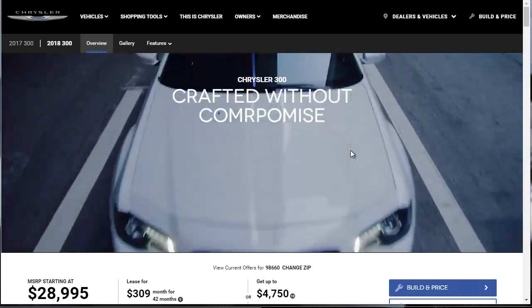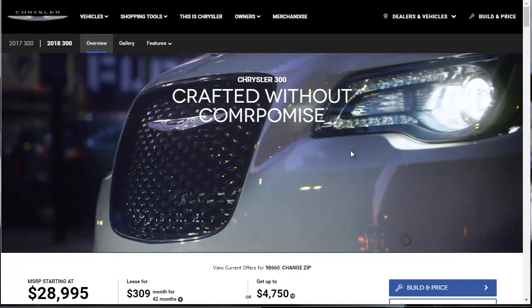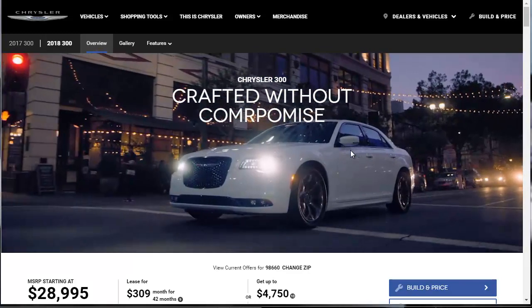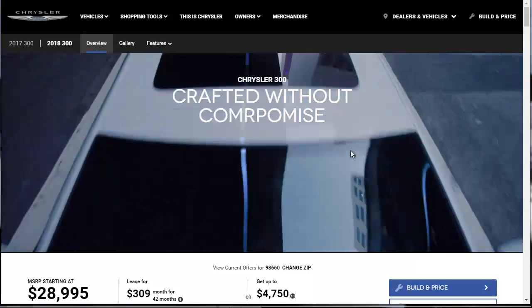Welcome and thanks for joining me. On this episode of Build Your Own, we're going to build out, price, and option a 2018 Chrysler 300. But before we do, let's find out what's new for 2018.